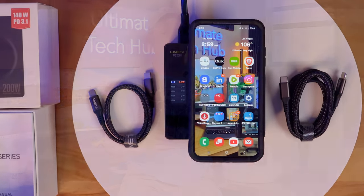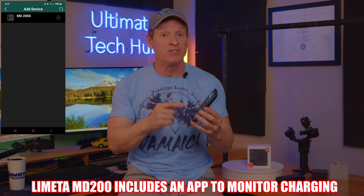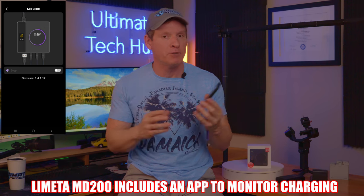Believe it or not, this charger includes an app for your phone. This app will let you know when your devices are fully charged. The app is a bit simple and doesn't have many features, but the fact that this comes with an app is very cool.